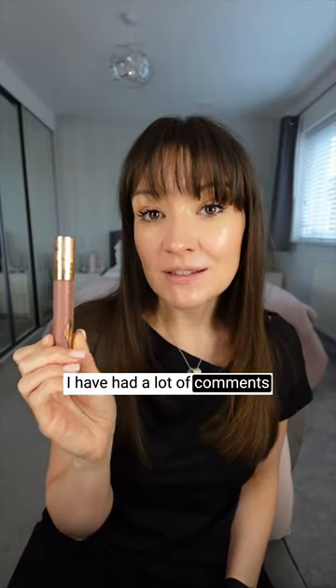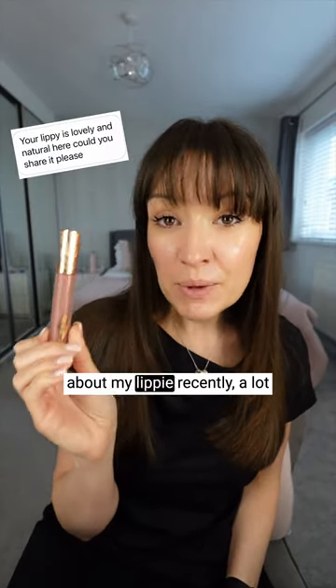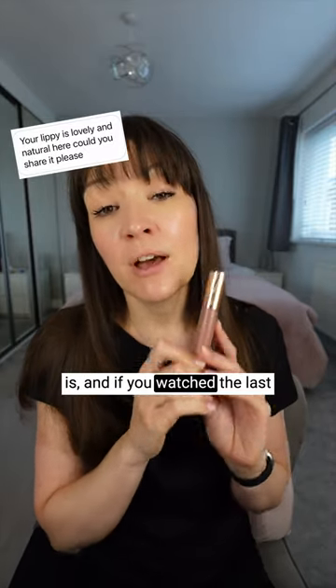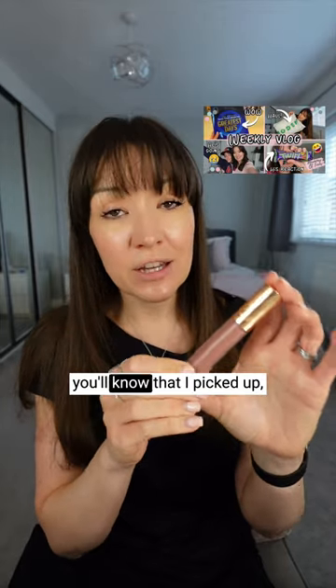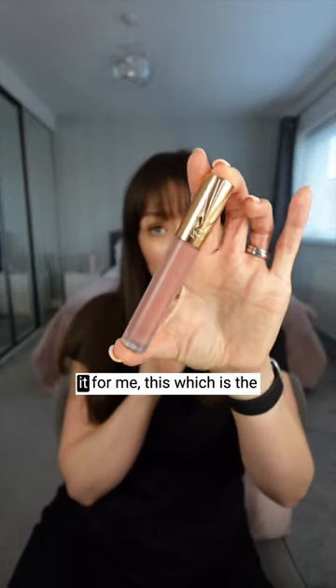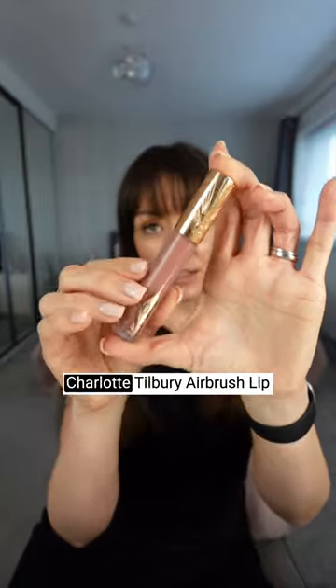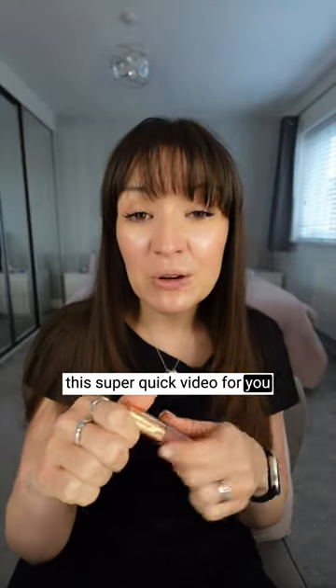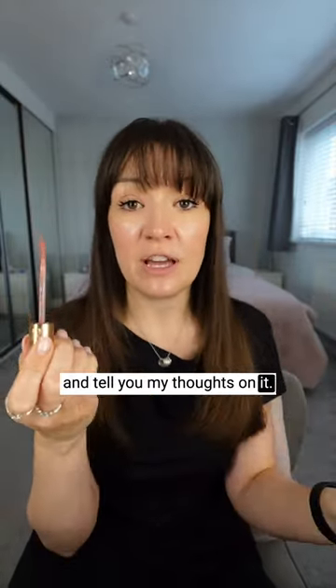I've had a lot of comments about my lippy recently, a lot of questions asking what it is. If you watched the last weekly vlog that just went live on my channel earlier this week, you'll know that I picked up — well actually my auntie bought it for me — this, which is the Charlotte Tilbury Airbrush Lip Blur in the shade Pillow Talk. So I thought I would just do this super quick video and tell you my thoughts on it.